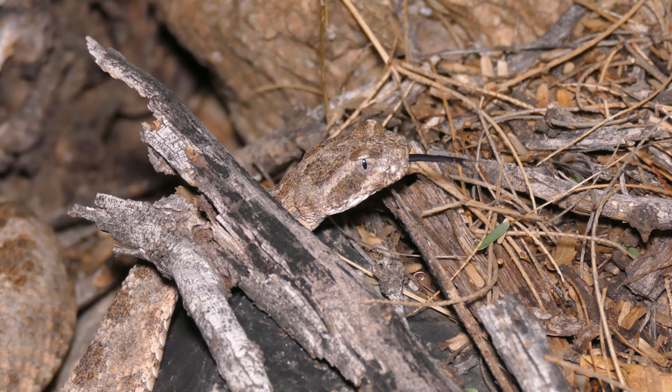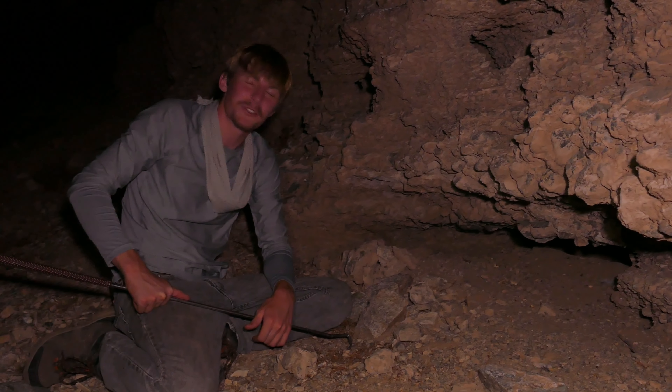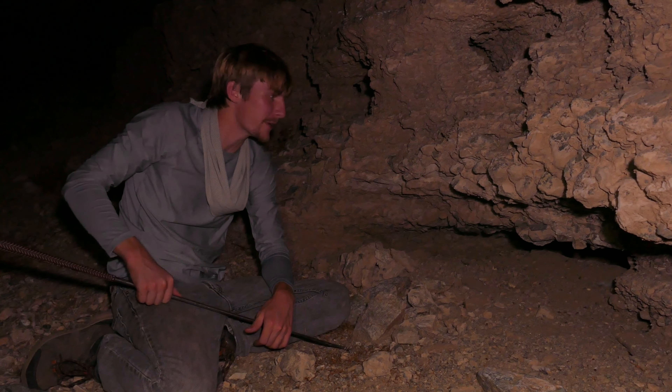Another species that will do that is tigers. Tigers like to sit up on the rock walls. Great looking snake. I'm sure we're going to see a ton of them on this trip, but it doesn't make them any less special.